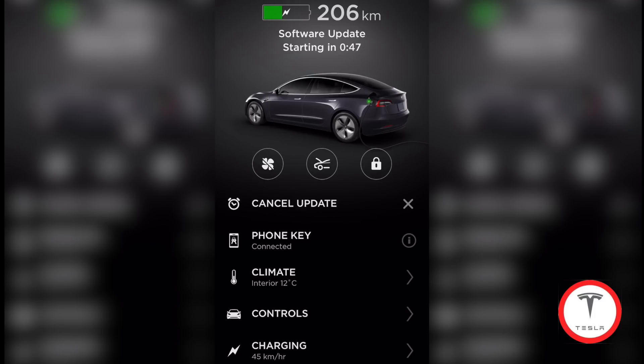One minute left. Okay, we have 15 seconds left. I now know why they gave you the ability to triple tap it in the car and skip the two minutes — because if you're like me, you don't have any patience and you don't want to wait.